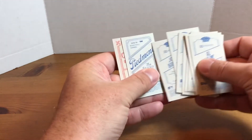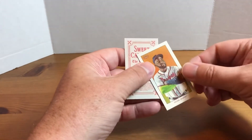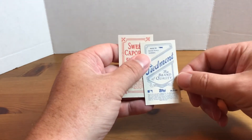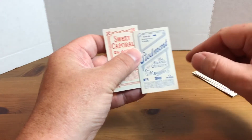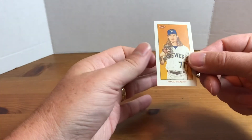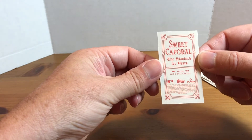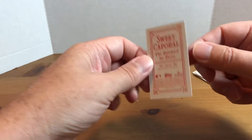You get two parallels per box. This first one was Pablo Ozuna — probably the least exciting card in the set given his current status. This is the Piedmont 'Brand of Quality' parallel. And then my other one was the Josh Hader — the Sweet Caporal parallel. So yeah, that's the Josh Hader parallel.